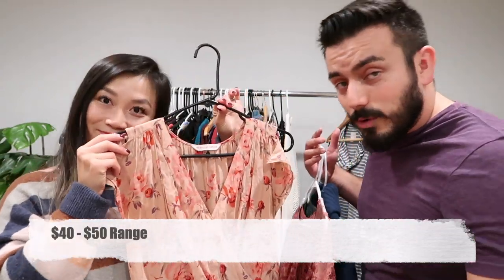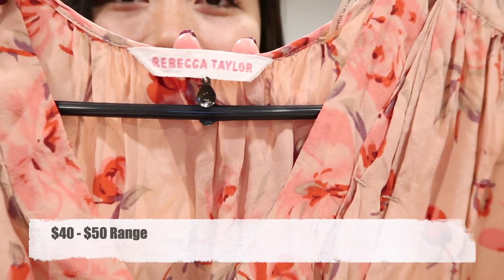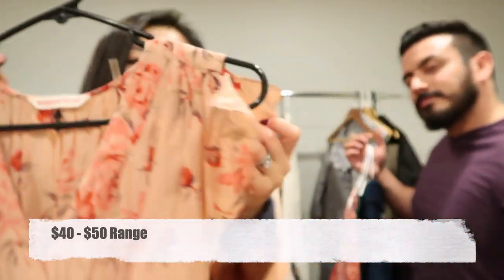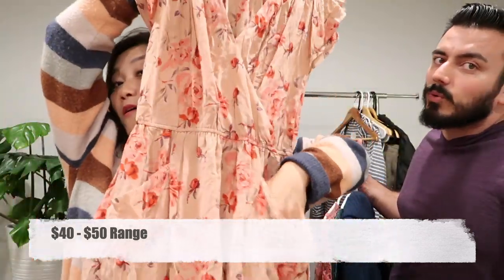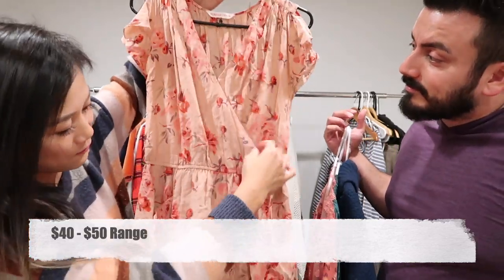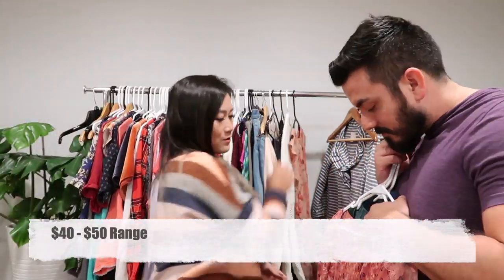Then we have a Rebecca Taylor 100% silk dress in size 2. Rebecca Taylor comes with these little metal size tags. It's got a little arm slit, elastic waist, pockets, and a faux wrap front. It needs a little steaming before photos.